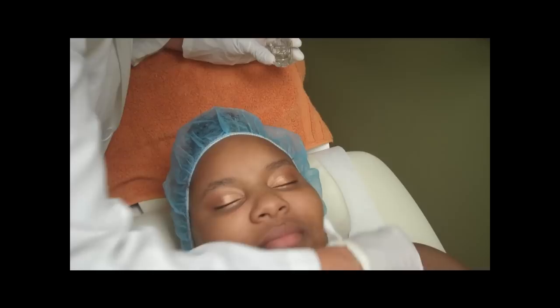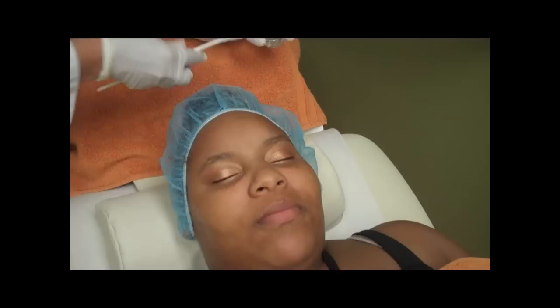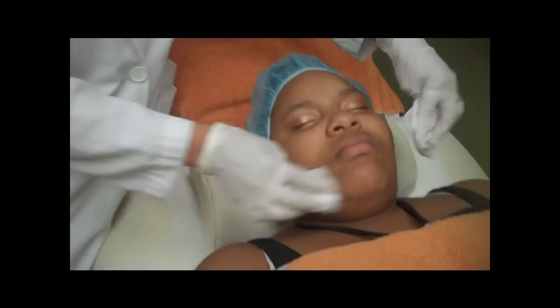Are you okay? How do you feel your face? Any tingling or anything? Not yet. Any tingling? Yep, just a little.